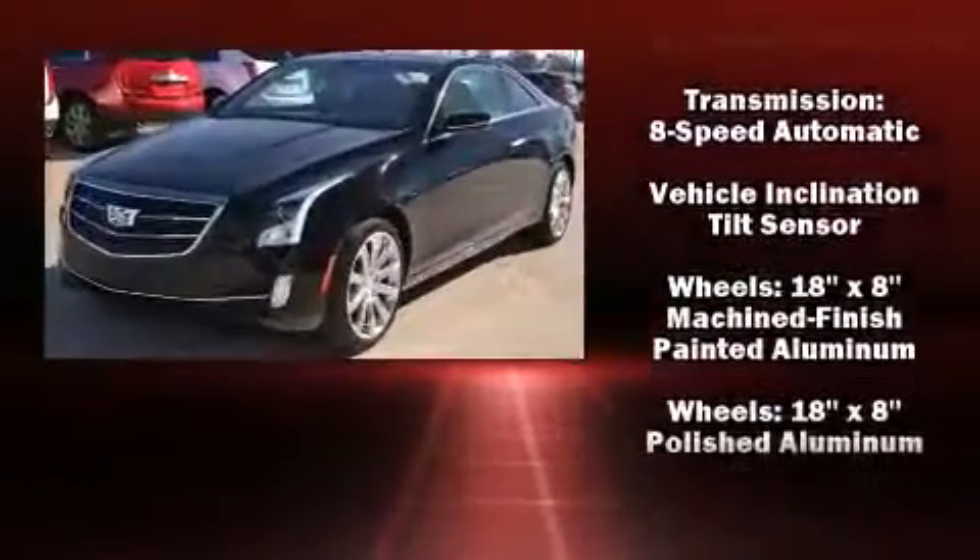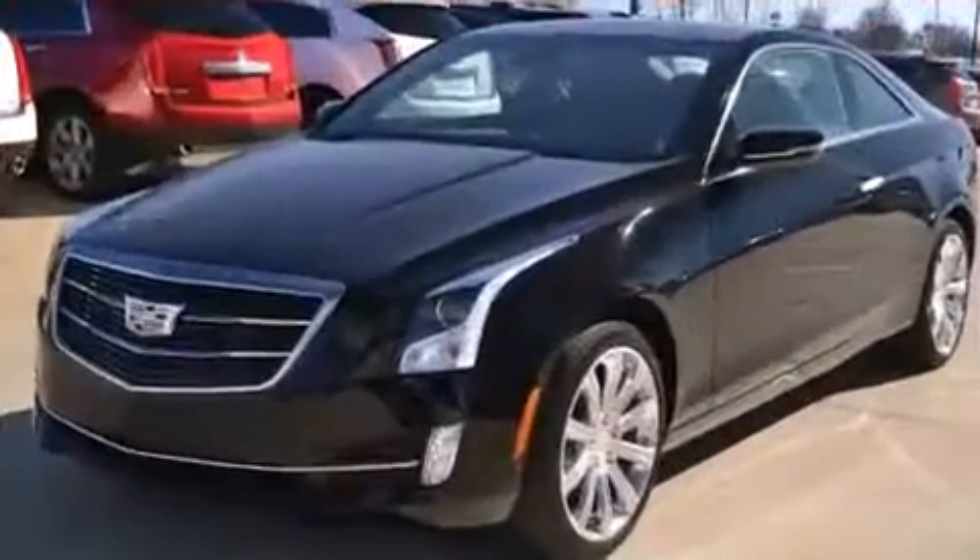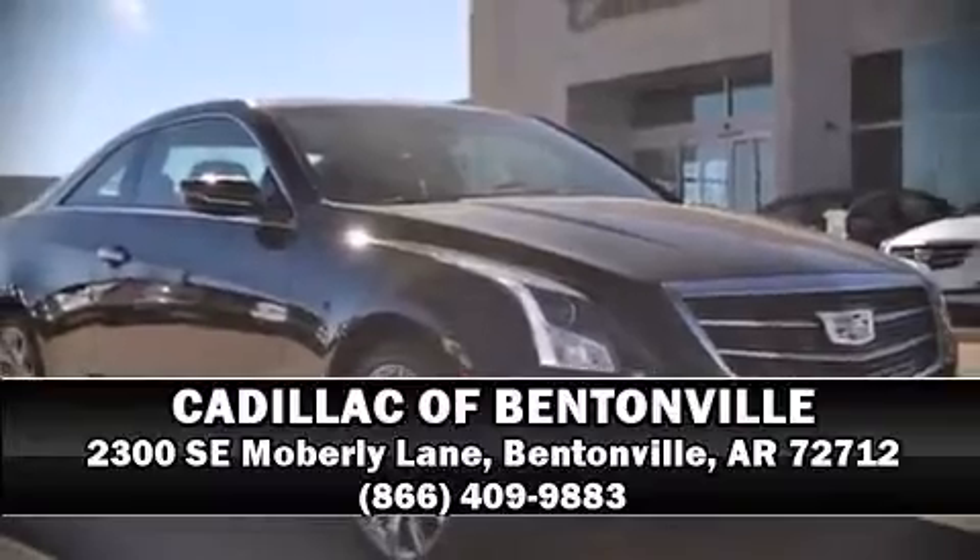Sophisticated all-wheel drive assures superb handling in any weather condition. Stop by our dealership or give us a call for more information. See you soon.